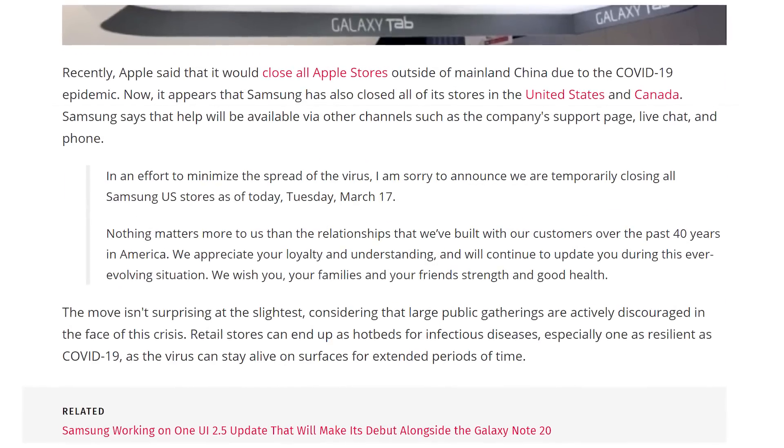Samsung stores in the US and Canada have to close. Nobody ever really went — I don't even know where the closest Samsung store is to me — but now they're officially closing.